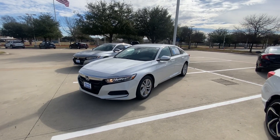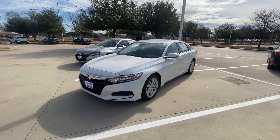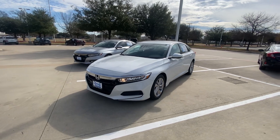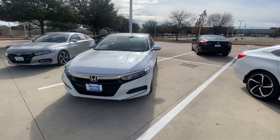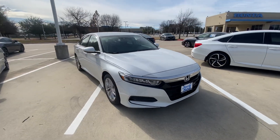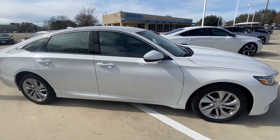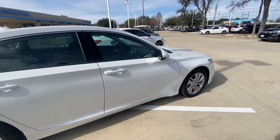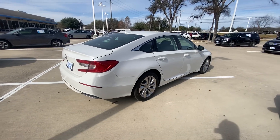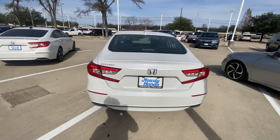Hello, this is Jake from Howdy Honda. I just wanted to do a quick review video on this specific vehicle that you inquired about, which is a 2019 Honda Accord. I will do a quick walk-around video just for your better understanding of what condition it is and how it looks like. I already checked everything and it looks good — nothing wrong with it, it's in amazing condition.